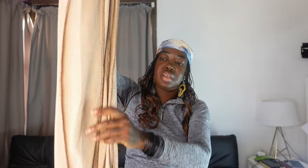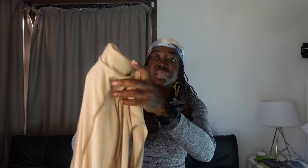So this is a long maxi dress. It's one of those inside-out type of dresses — it almost looks like you're wearing the dress inside out.